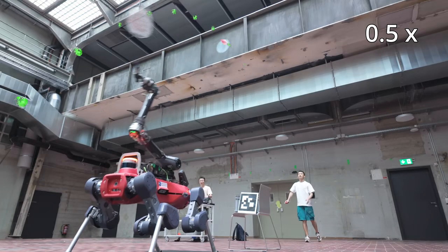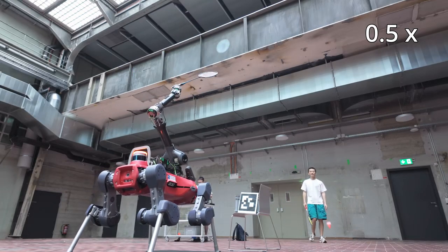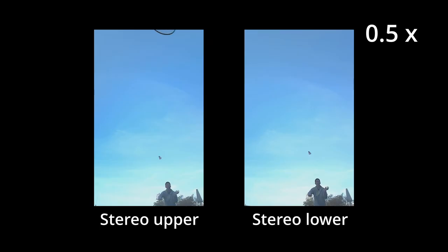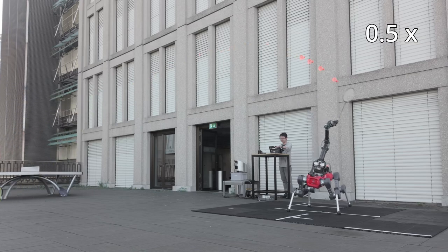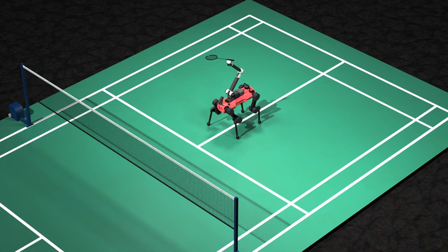In addition to limb coordination, the game demands precise integration of perception and control. To track the shuttlecock, the robot relies solely on onboard sensors, filtering it by colour and applying an aerodynamic flight model to predict its trajectory. Due to the limited field of view of the onboard sensors, reliable shuttlecock perception is only available for a brief window during each flight, particularly when the robot's base is stationary.